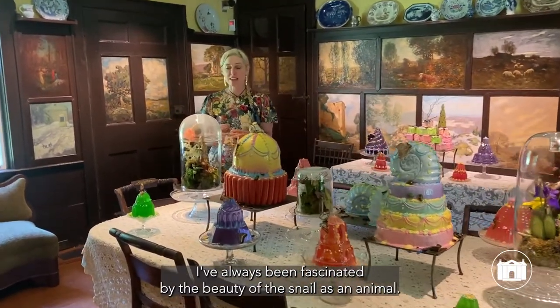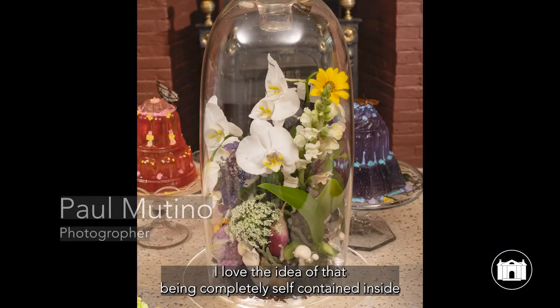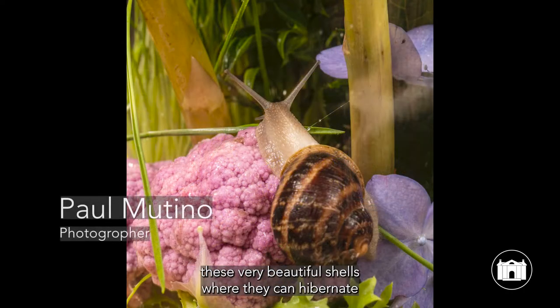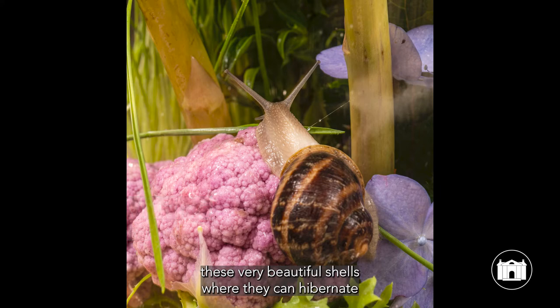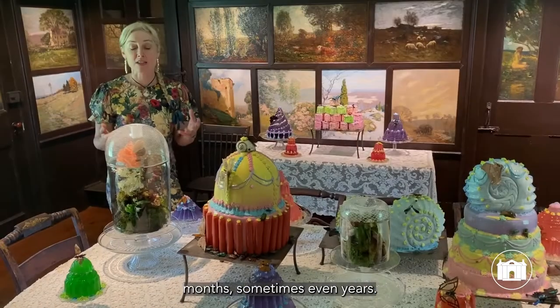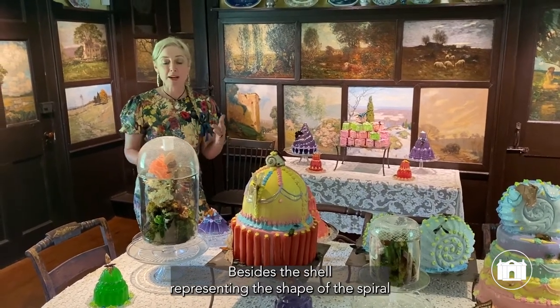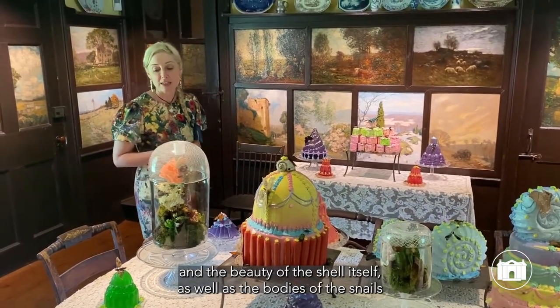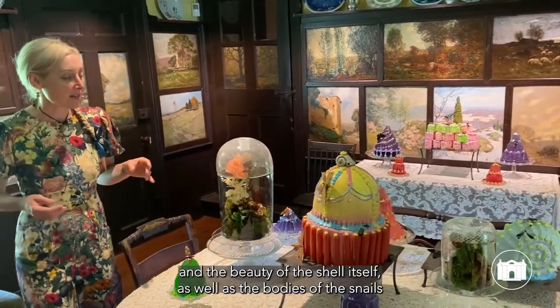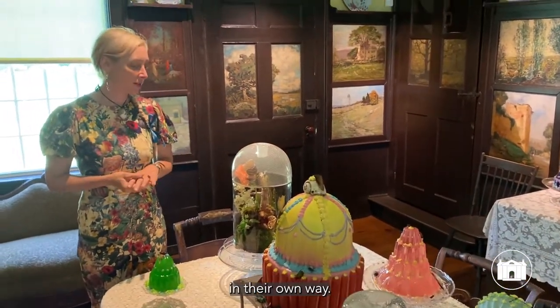I've always been fascinated by the beauty of the snail as an animal. I love the idea of them being completely self-contained inside these very beautiful shells, where they can hibernate inside of their own shell for weeks, months, sometimes even years. Besides the shell representing the shape of the spiral and its own beauty, the bodies of the snails are kind of viscous and translucent and beautiful in their own way.